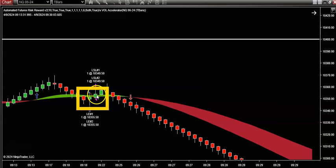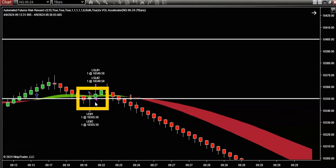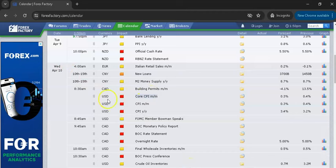I went long on the open of the next candle. But this time what I decided to do was place my stop loss at the halfway point of the candle, thereby dramatically reducing the risk. The reason I decided to do this is because when I looked at the trading calendar I knew that the CPI report was tomorrow.